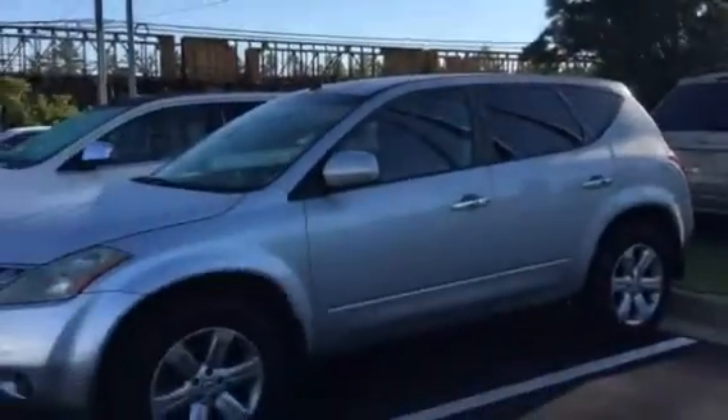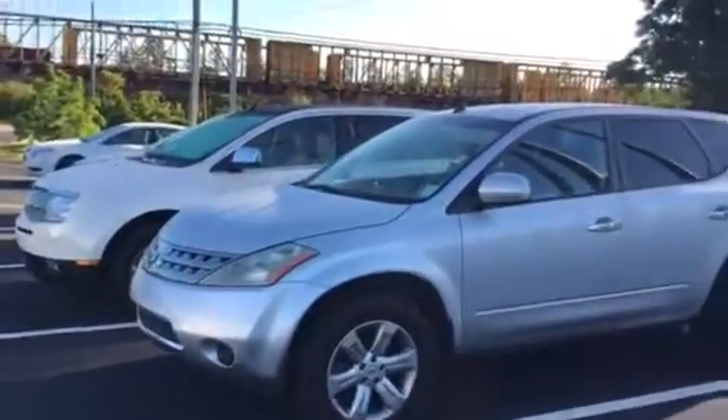Hey, listen, just got this Murano in. I want to show you about a minute-long video of it. The vehicle looks good. It's got 155,000 miles on it. Just trunk it up — there's no lights or anything on, so everything looks good. Tires are all right on it. Alloy wheels, as you can see there, silver.